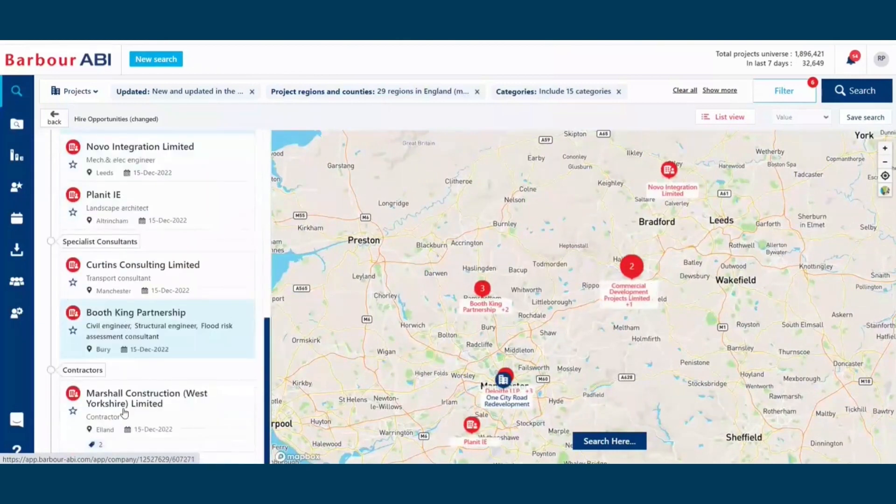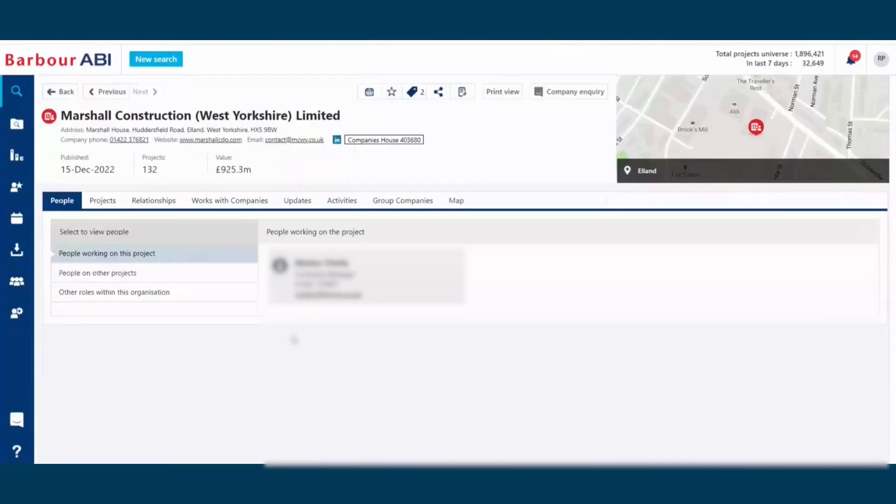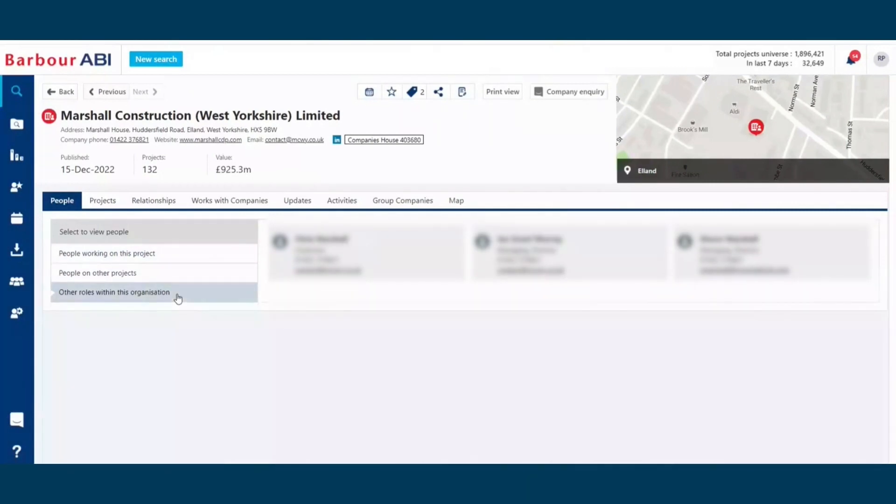Once you've found the contract and project you're interested in, you can start to understand a little bit more about that business, including the people working on this project, the people working on other projects and other roles in this organisation. Armed with opted-in decision maker contact information, you can start to engage with the right contractors at the right time in the bid process to ensure your services are being fully utilised.